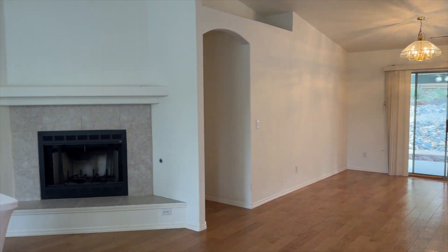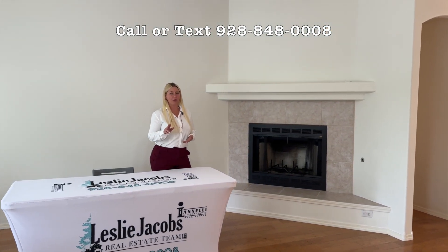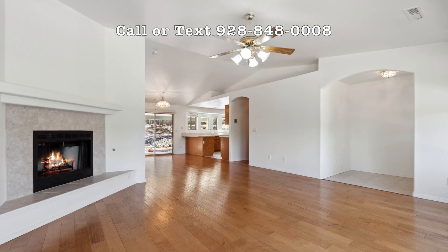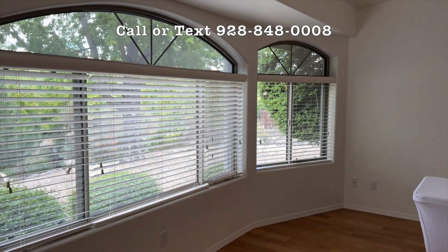This home is absolutely perfect for any family or a couple. We've got four bedrooms, two bathrooms, real wood floors, and gorgeous bay windows with lots of natural light.